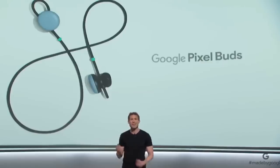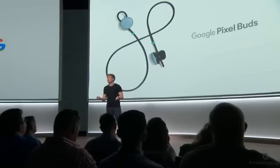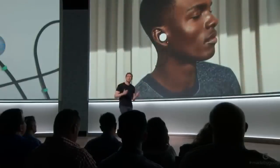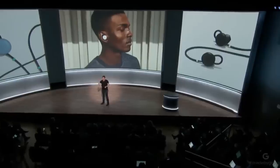Whether it's a rock house or a symphony, it all sounds incredible with Pixel Buds. Controlling your music is super simple because all of the controls are built into the right earbud. You simply tap to start and stop your music, or swipe forwards and backwards to change the volume.